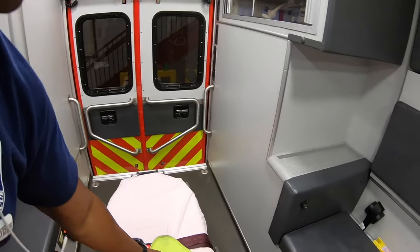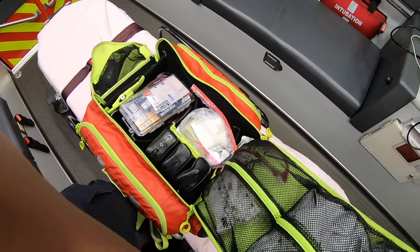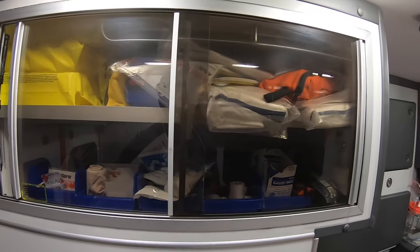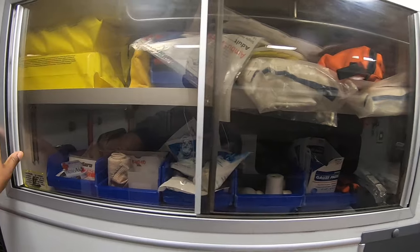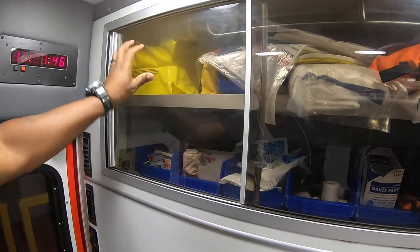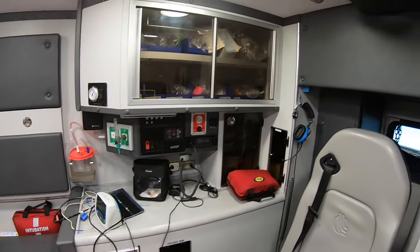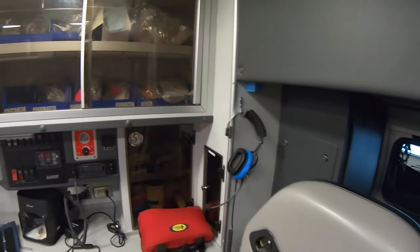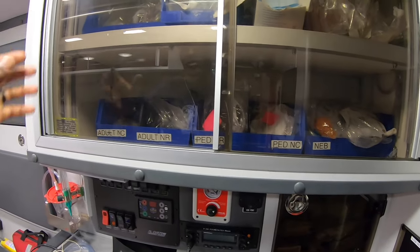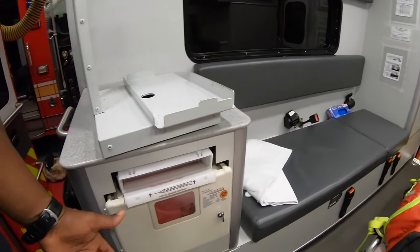Check the ambulance in the back — make sure you have everything you need. In the gear bag — I won't go through that right now, there'll be a completely separate video. Check compartments to make sure you have more than enough of what you need: splints, bandages, tape, gauze, head blocks, straps, body bags.